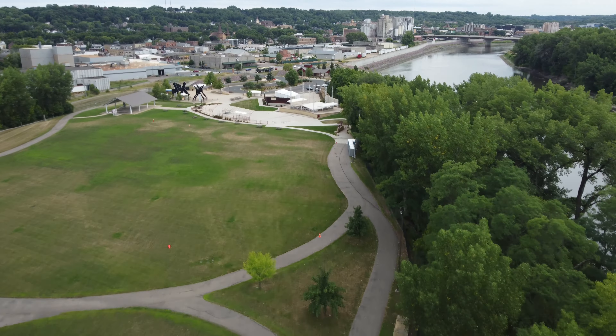Minnesota is the home of 10,000 lakes and we visited one right inside Mankato. Spring Lake Park is across the river into North Mankato. A paved trail also surrounds the lake.